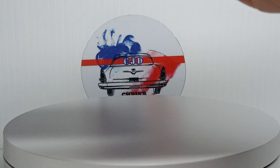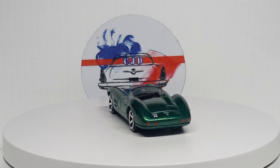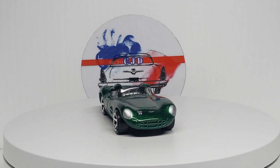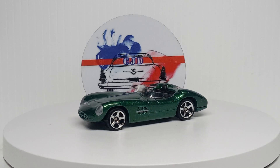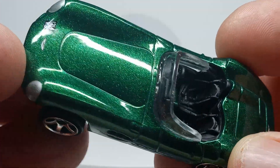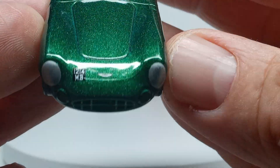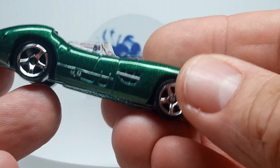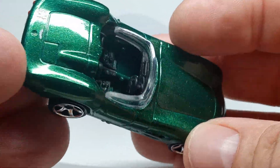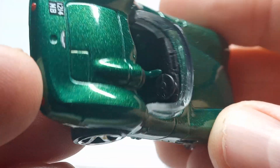Next one — the '56 Aston Martin DB R1, a casting I somewhat collect. Looks really good in this green, yeah that's a nice color. This one we got the front and the back done with the headlights and the taillights, so that's cool with the tags on the front and the back. The interior is not too bad — seats look pretty good.